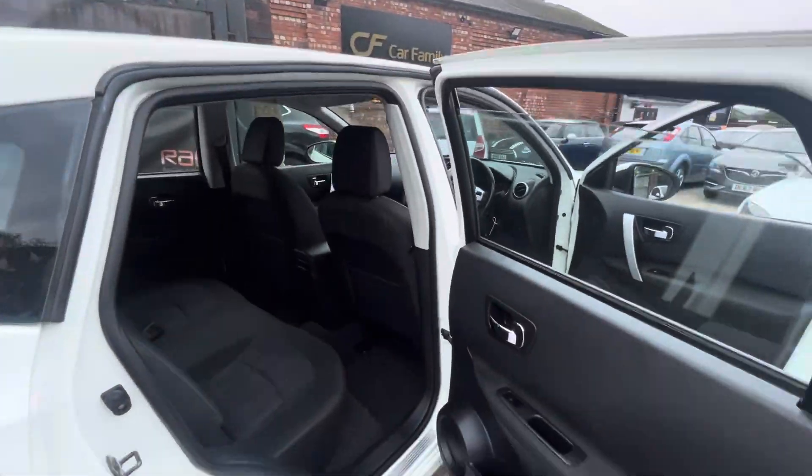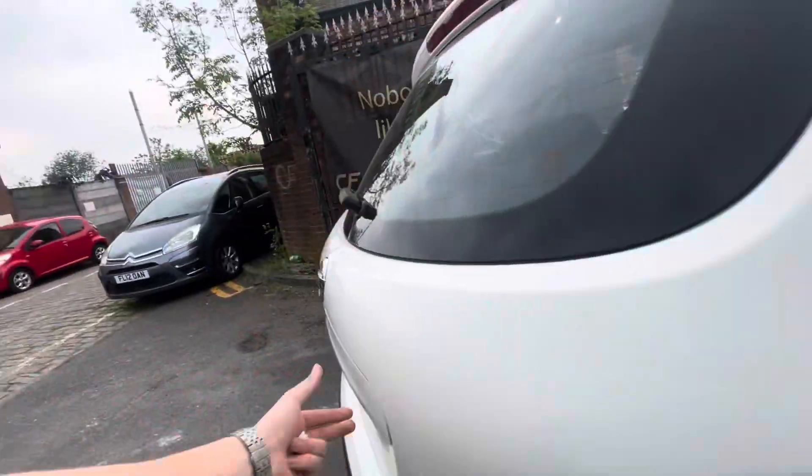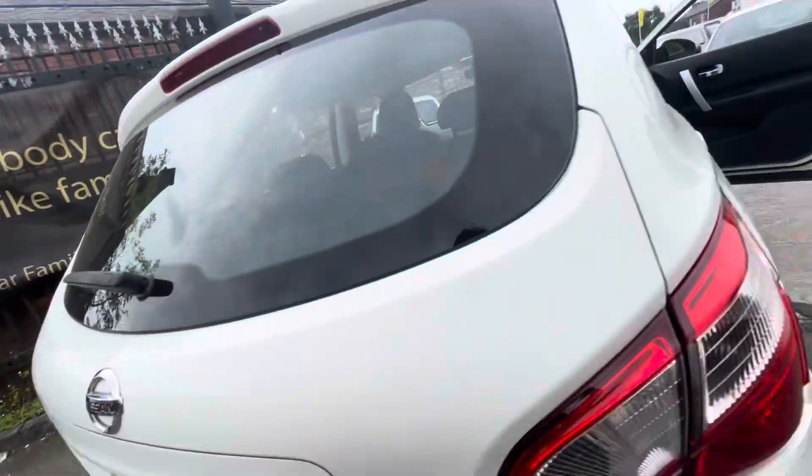Just showing you the rear — again, very nice condition on the interior. And the boot has your mats and parcel shelf as well. Loads of boot space, and the seats do fold down if needed.